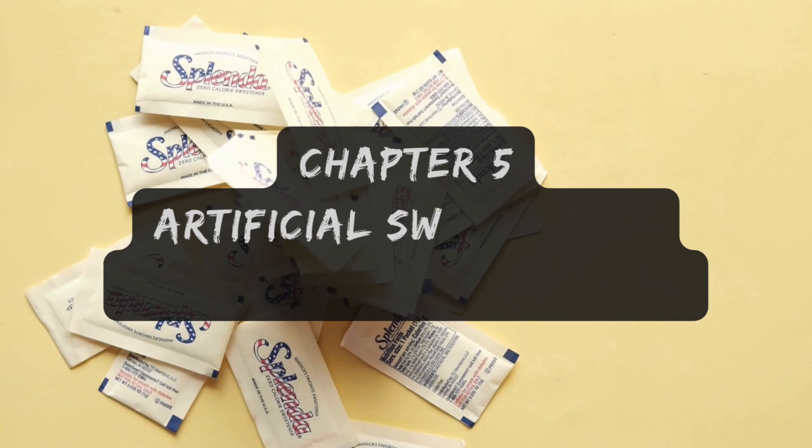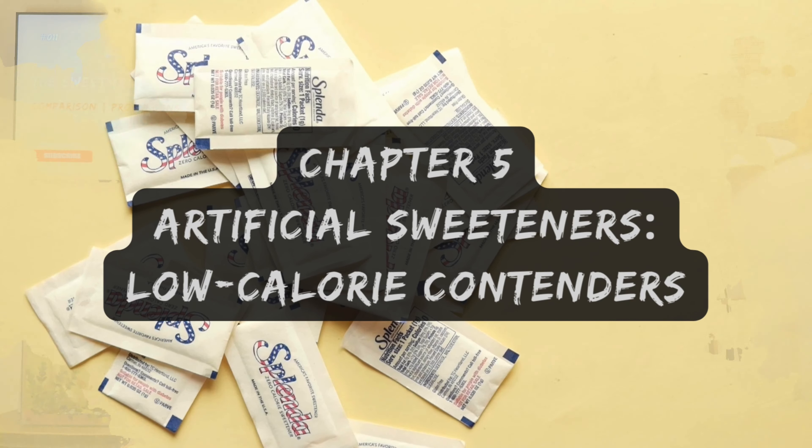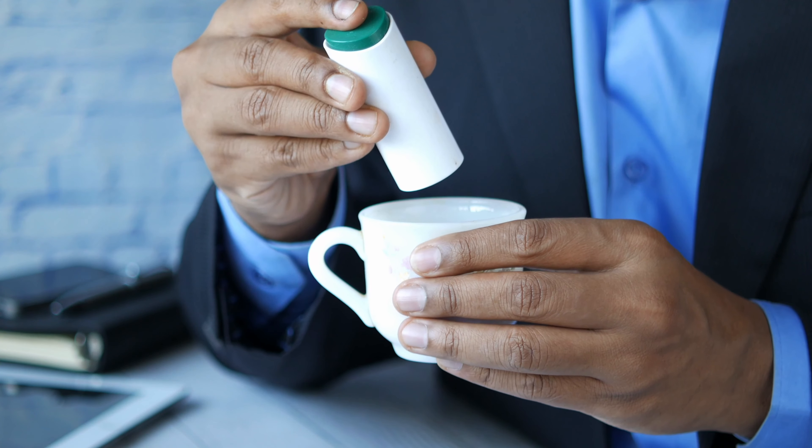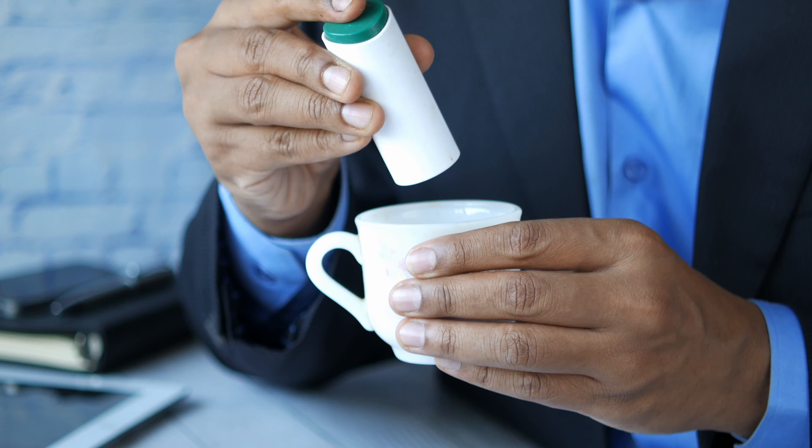Lastly, let's dive into the world of artificial sweeteners — the calorie-free wonders like aspartame, sucralose, and stevia. These sugar substitutes pack all the sweetness without the calories, making them a popular choice for diet products and health-conscious folks. Aspartame and sucralose might be lab-born, but they sure know how to sweeten things up. Enter stevia, a plant-powered sweetener that's all-natural and bursting with sweetness. Derived straight from nature, stevia stands out as a more wholesome option compared to its synthetic counterparts. However, there's ongoing debate about the health impacts of some artificial sweeteners, and they can have an aftertaste that some people find unpleasant. Additionally, while they help reduce calorie consumption, they don't offer the same bulk or baking properties as sugar.